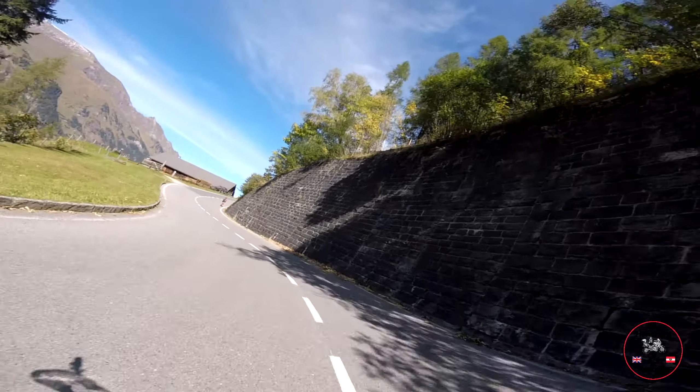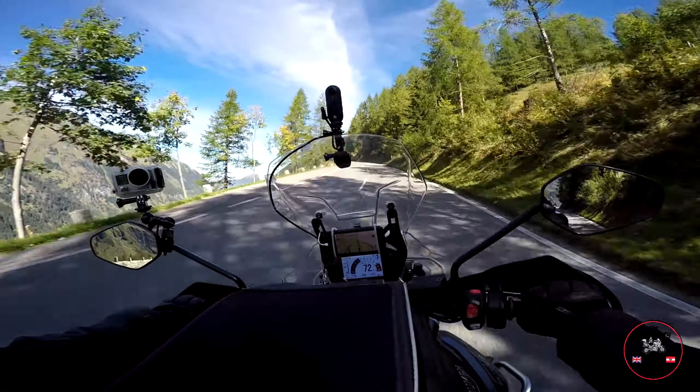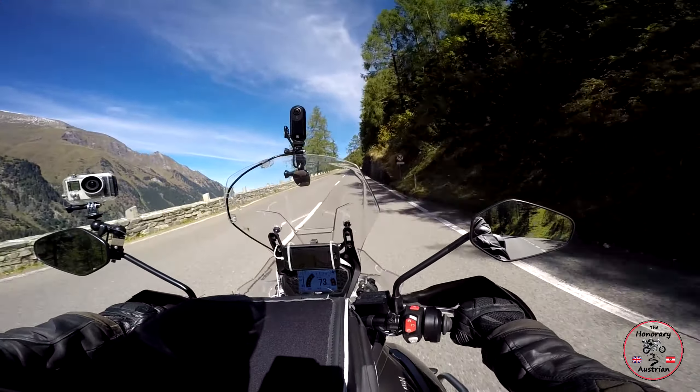They're nice big sweeping curves — not like Stelvio or some of the Dolomites. In fact, some of the worst ones we've done were in Mallorca where they're really, really tight hairpins. These are obviously designed for coaches, which makes it rather nice on the motorbike — you've got such an easy tip-in on the corners. Look at this view — fabulous.